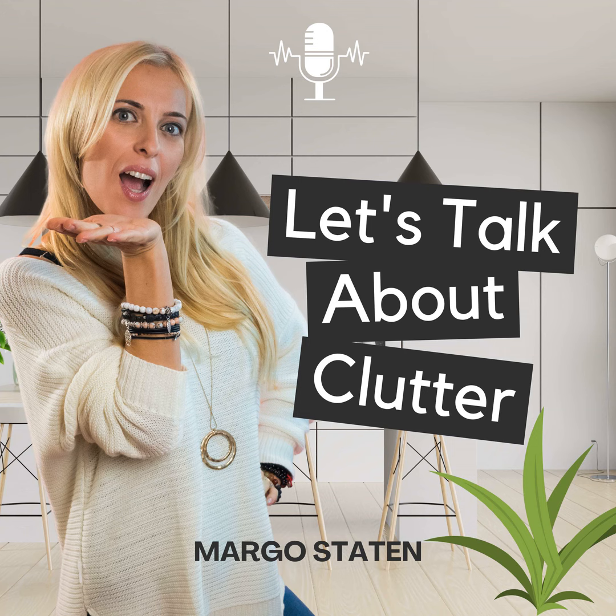Welcome to another episode of Let's Talk About Clutter. I'm your host, Margo Statton, a professional organizer specializing in chronic clutter.